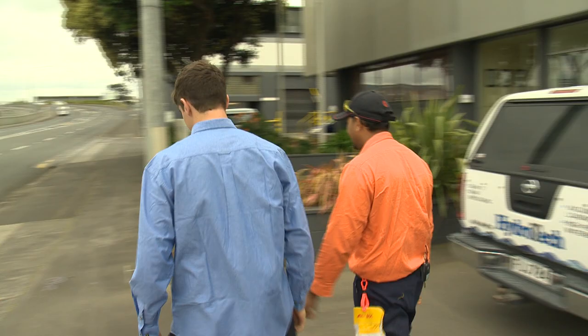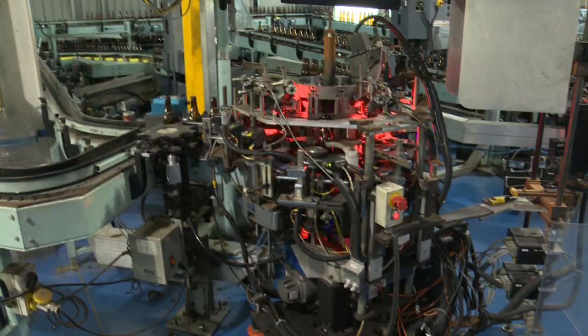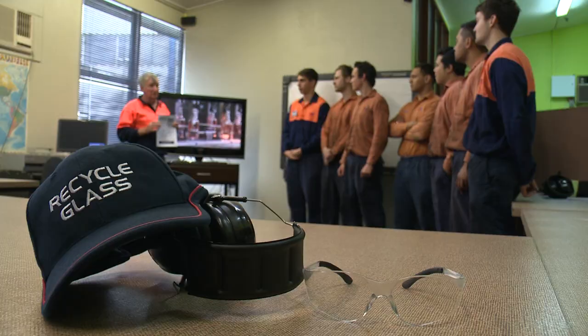Jake meets Mohammed Hafeez, a line manager at OI New Zealand. First there's an induction and safety briefing, then he joins Mohammed for a tour around the factory. Machines can be very complicated — there's a lot to learn mechanically and electrically, and it all comes together to make a glass bottle. Working here is unique, as staff have to be skilled in both mechanical engineering and glass making.